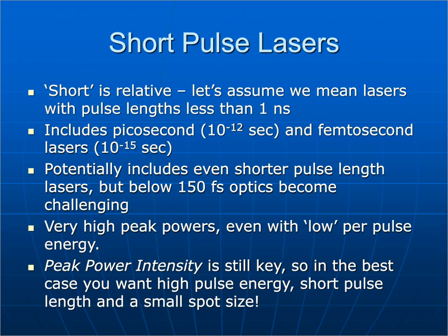Short or ultra-short is relative. When we say ultra-short, we usually mean lasers with a pulse length of less than one nanosecond — this includes picosecond and femtosecond lasers. Picosecond is 10⁻¹² seconds; femtosecond is 10⁻¹⁵ seconds. Take a zero, put a period on the right-hand side, add 15 zeros and a one, and you have one femtosecond — a very, very short period of time.